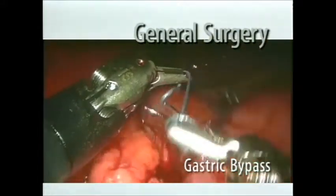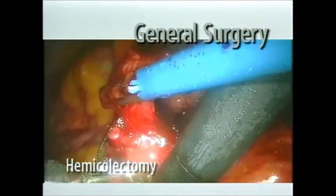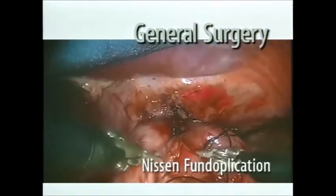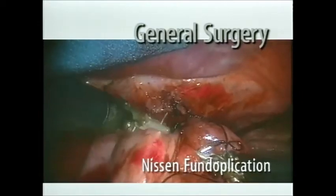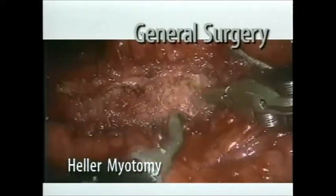DaVinci has also proven to be an excellent tool for a host of general surgical procedures, providing the added dexterity and control to perform procedures like Nissen fundoplications, Heller myotomies, and colon and gastric bypass procedures. The complex laparoscopic procedures particularly showcase the advantages of the system — things such as Heller myotomies, where you need to do a fine dissection of muscle down to mucosa. You need good vision and good precise control.